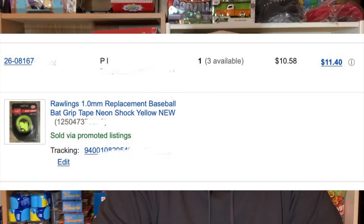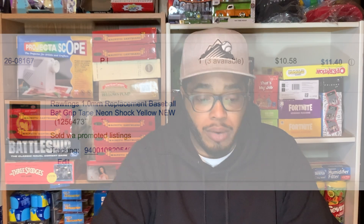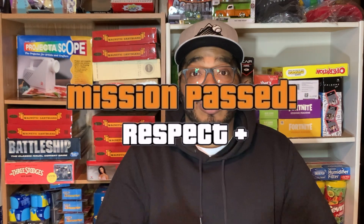The last item I'm showing is the Rawlings 1mm replacement baseball grip tape in neon color. Paid $3 a piece for those and ended up getting $11.40. So in total, $126.50 made so far and counting.